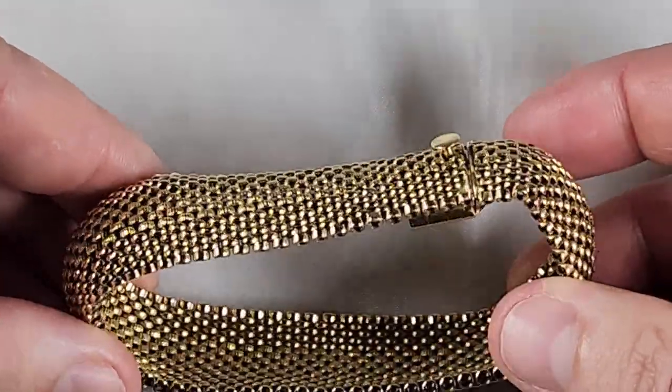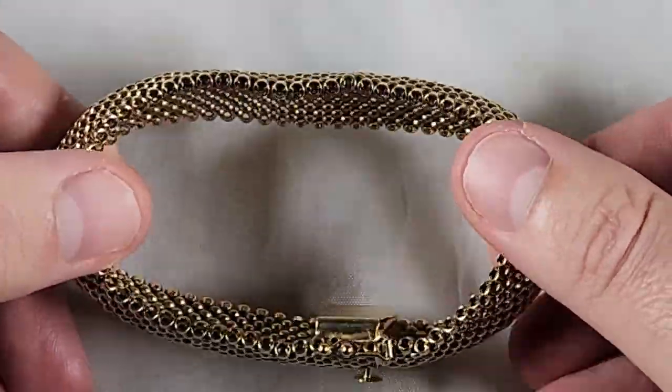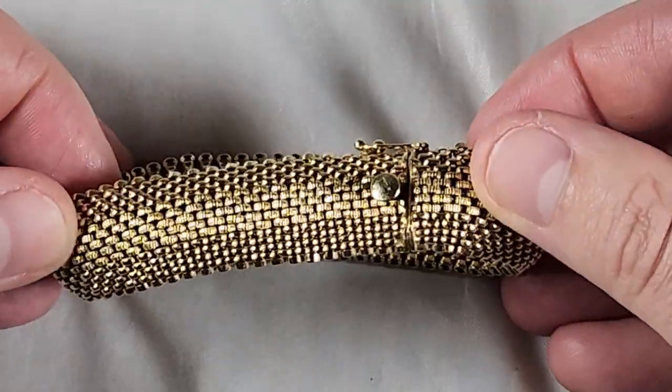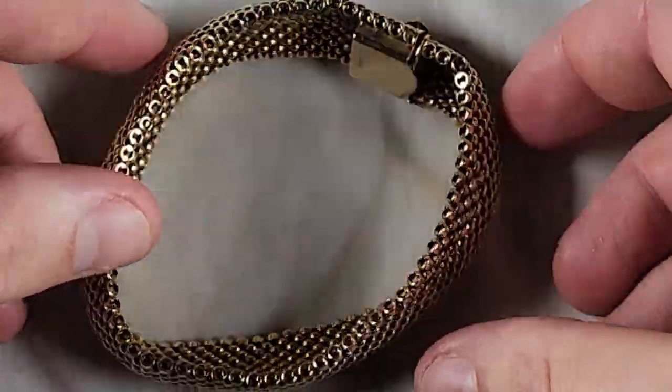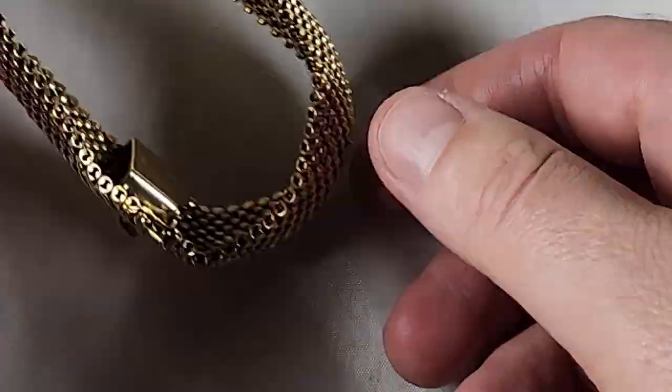I got a big 14 karat gold bracelet here. This is about 36 grams. Got an okay deal on this — just kind of a scrap deal, make a little bit of money, not too much. But a nice piece.